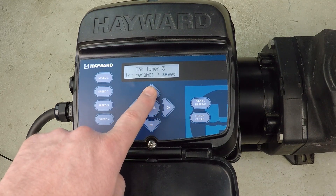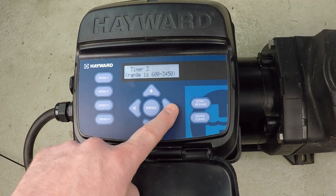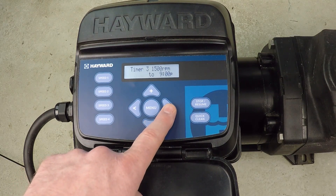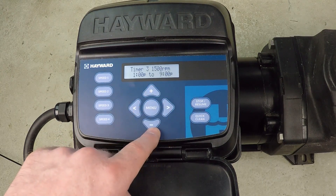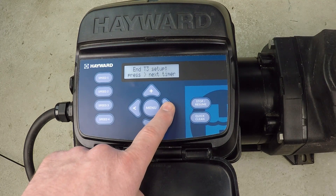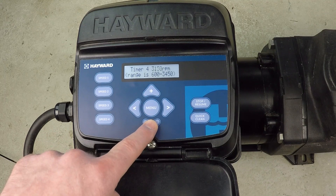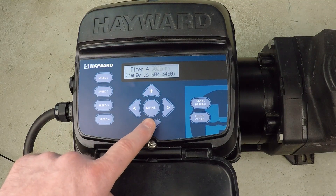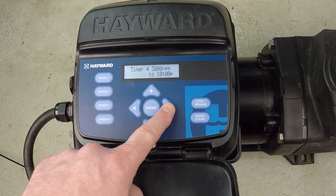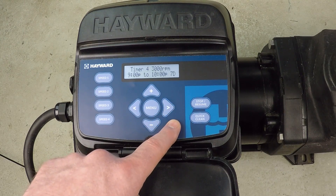For Timer 3, we're going to make a change again — I'm going to set this to 1500 RPM and run it from 1 PM all the way to 9 PM, seven days a week. For Timer 4, I want to put another hour at 3000 RPM. It's already set up perfectly — from 9 PM to 10 PM we'll have another hour at 3000 RPM, seven days per week. Timer 4 is done.